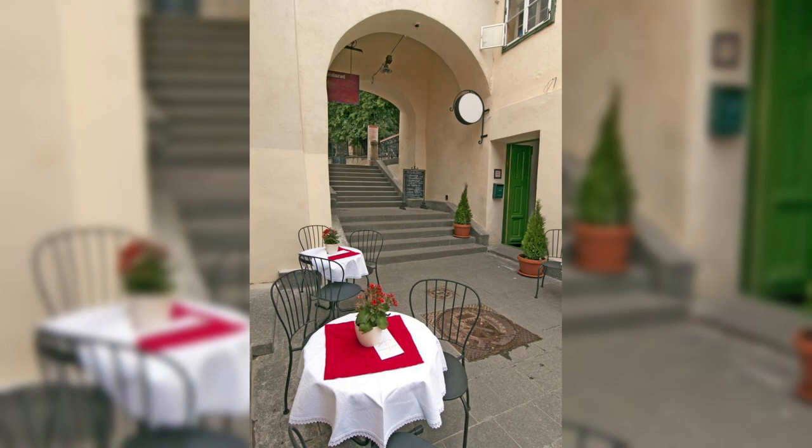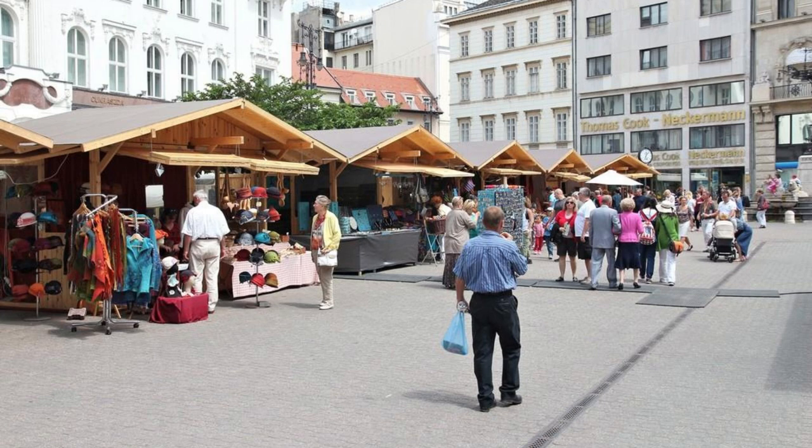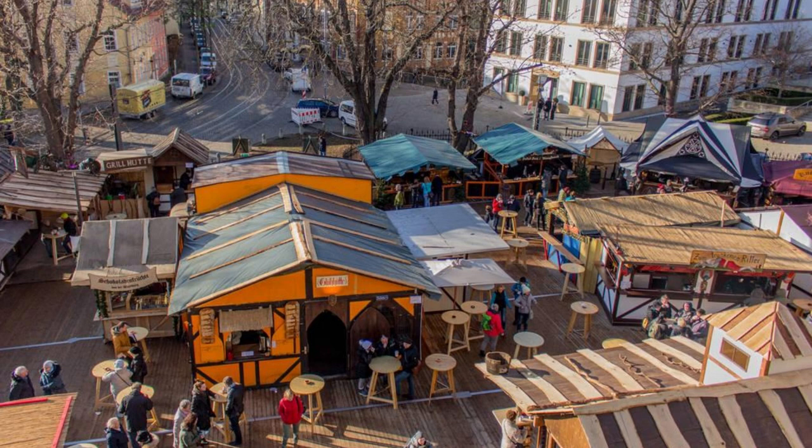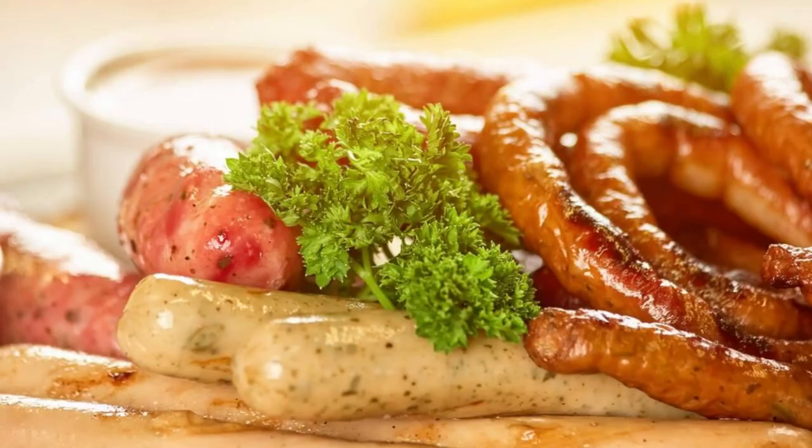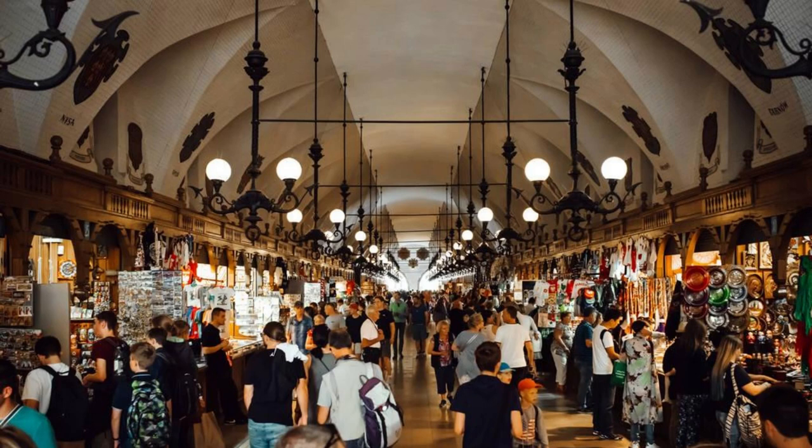Vienna's Naschmarkt. Indulge your senses at Vienna's Naschmarkt, the city's largest and most popular open-air market. Explore its bustling stalls, colorful displays, and aromatic flavors as you wander through a culinary paradise of fresh produce, exotic spices, and international delicacies. Sample delicious Austrian specialties such as Käsekrainer sausages, Kaiserschmarrn pancakes, and Sachertorte chocolate cake, and don't forget to pick up some souvenirs to take home.